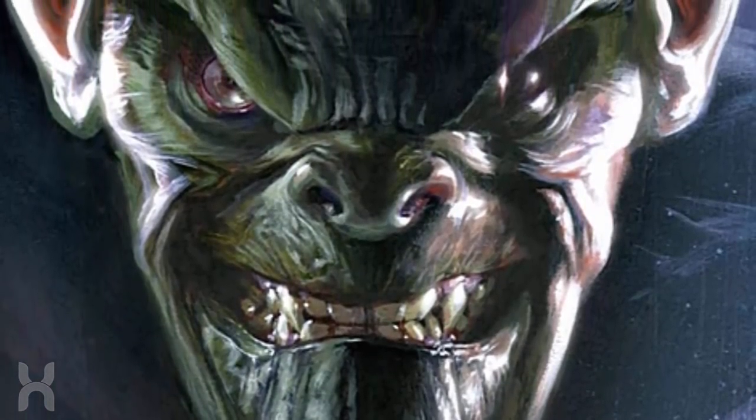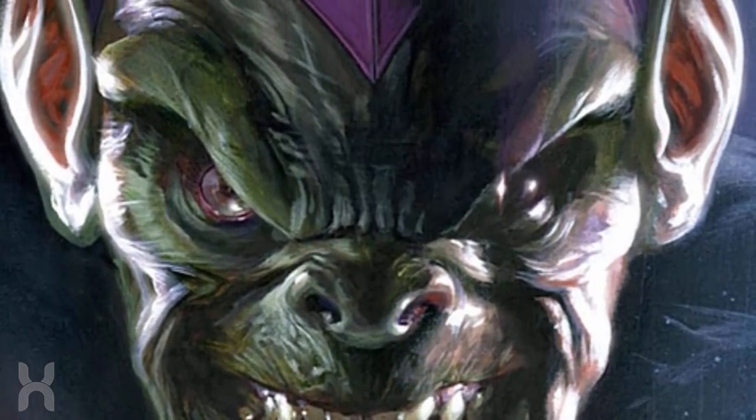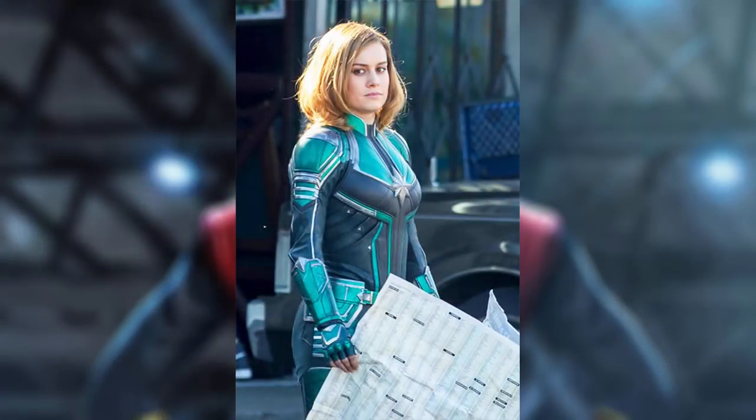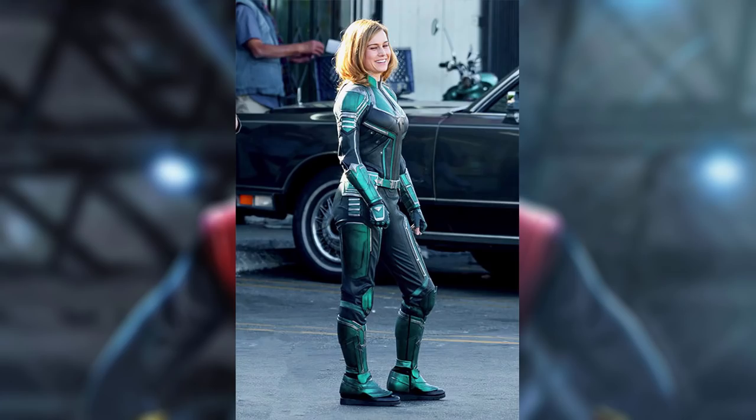Over the past few days we got some set photos of Nick Fury and Maria Hill in the film, and today we finally have photos of Brie Larson suited up in the Captain Marvel film. She's wearing a costume that a lot of people weren't expecting — the original Kree version of the Mar-Vell suit, which is quite interesting and may give some pretty big hints as to what's going to happen in the film.